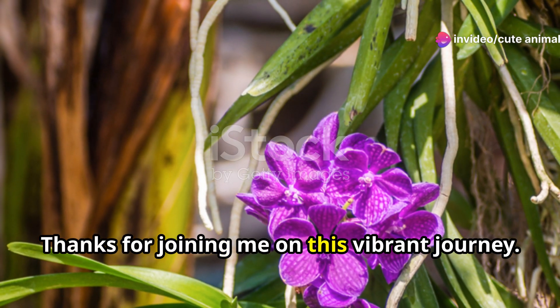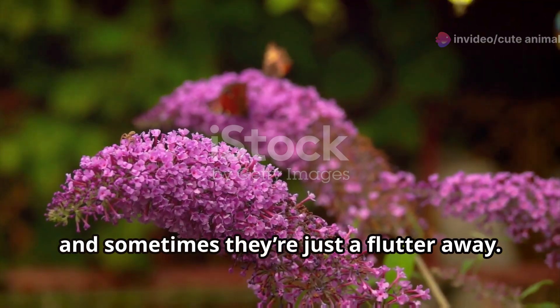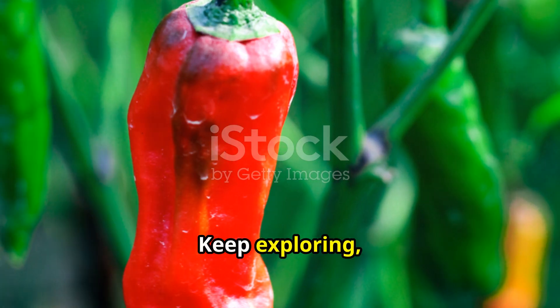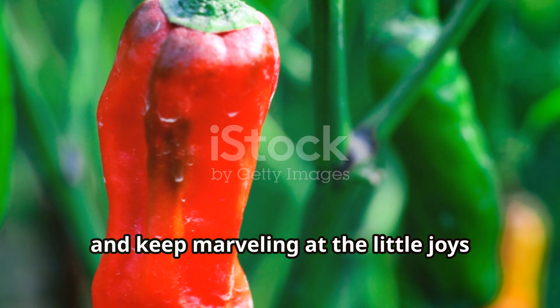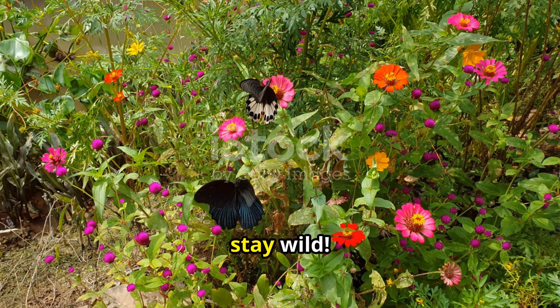Thanks for joining me on this vibrant journey. Remember, nature's wonders are endless, and sometimes they're just a flutter away. Keep exploring and keep marvelling at the little joys that life on this beautiful planet brings. Until next time, stay wild.